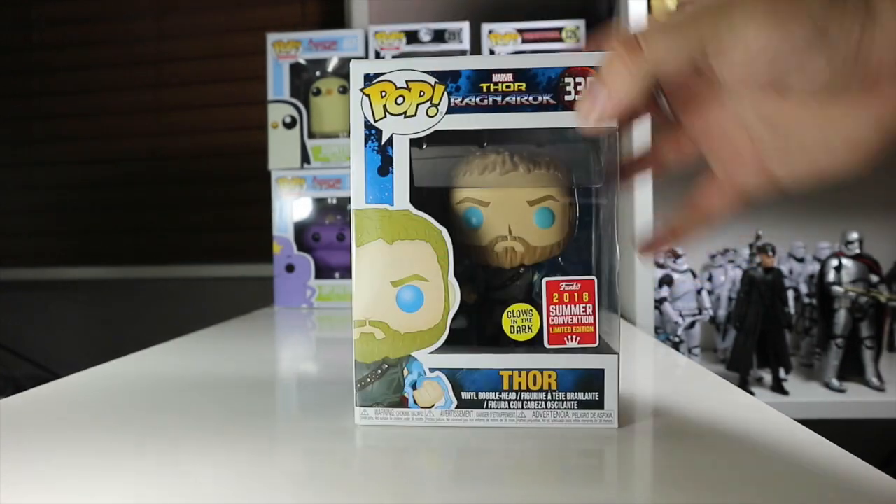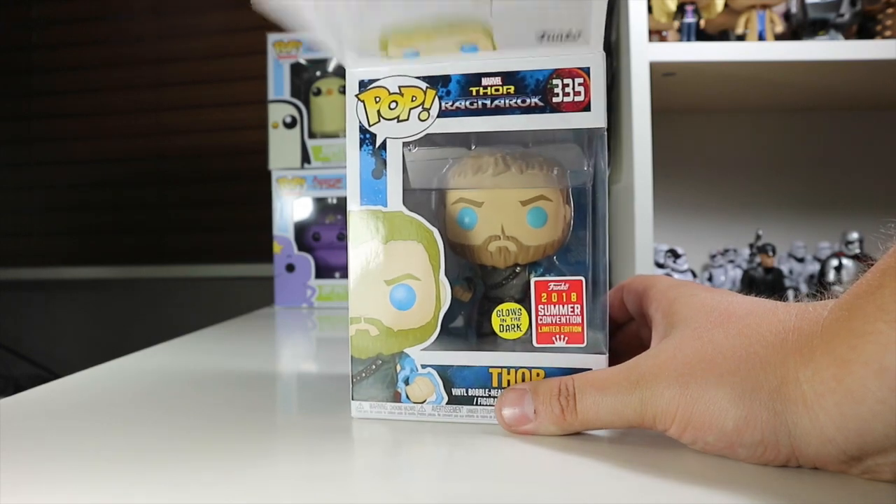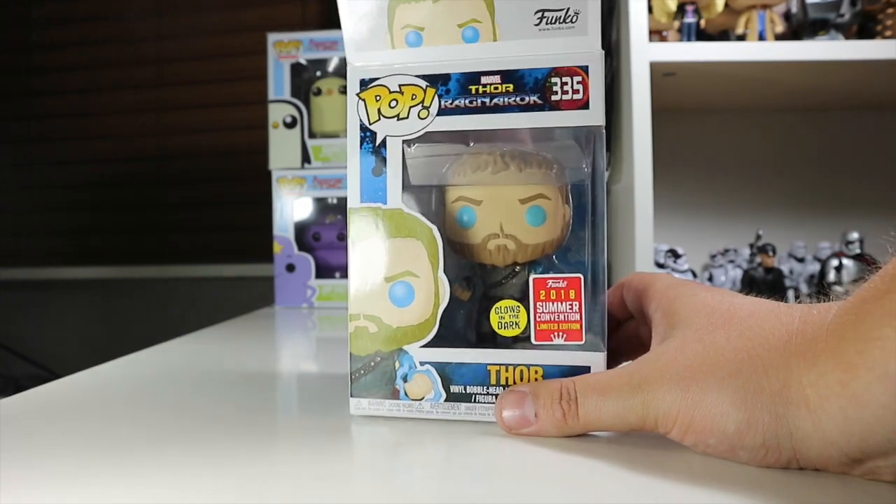Then there's the normal regular Thor. Not much going on on this side, with Thor peeking over on the top. I will take this out for the review obviously, but this will be a figure I keep in the box. I'm going to be quite careful when opening the packaging because I'd like to display him in my in-box collection.